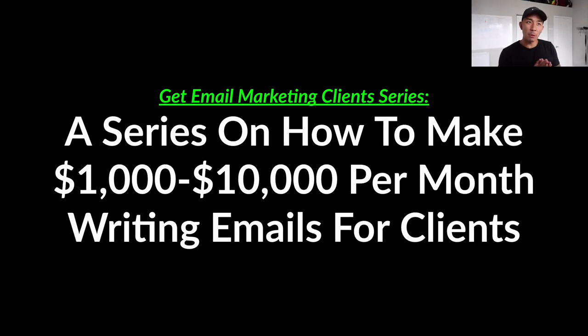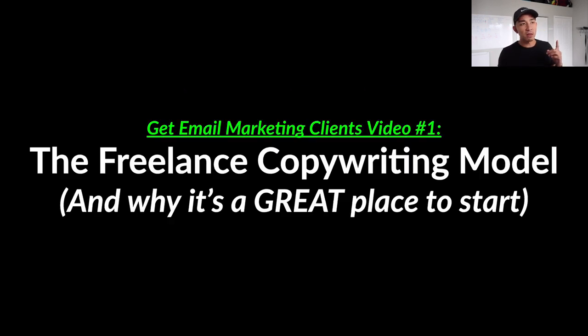This is a video series called the Get Email Marketing Clients series — a five-part series on how to make $1,000 to $10,000 per month writing emails for clients. In this first video, we're going to talk about the freelance email copywriting model explained and why it's a great place to start, especially right now.